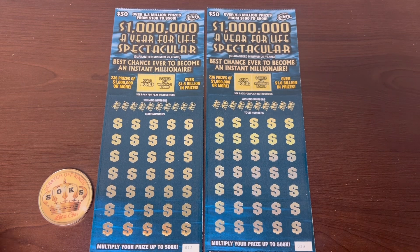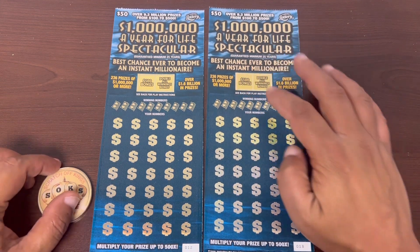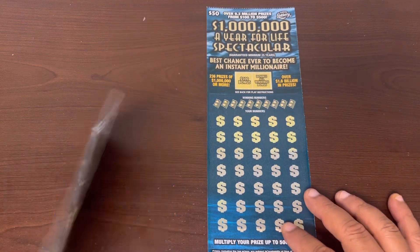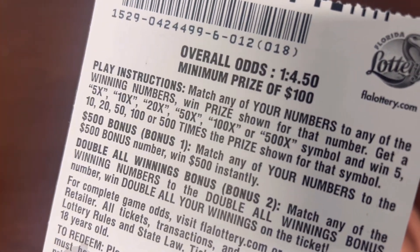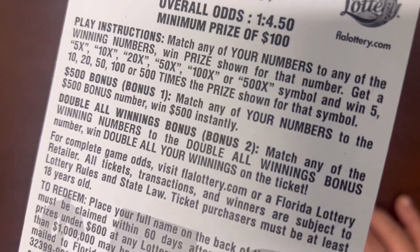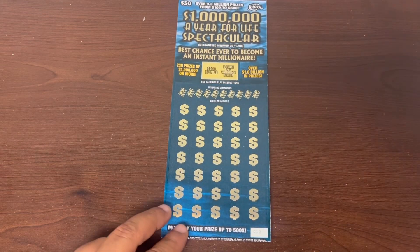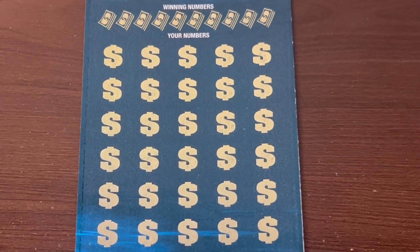What's up everybody, welcome in! We got two in a row of the $50 million a year for life spectacular tickets from the Florida Lottery — tickets 12 and 13. Let's get lucky! This game has the double win all and the $500 bonus. Gotta match the bonus down here and the winner up top to the winning numbers. It's got a bunch of multipliers too — starts at 5x, ends at 500x. The win-all doubler, I've gotten it, but my biggest win on this game is still a hundred. I don't play it as much; I play the pinky more.